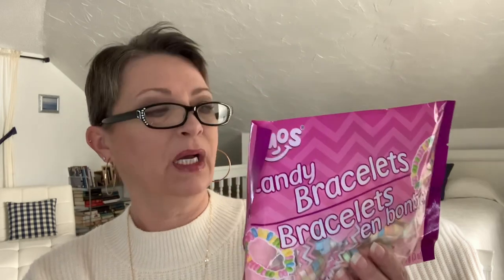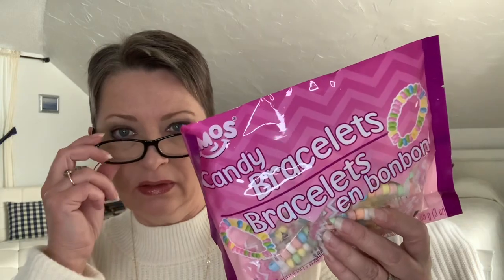The next thing is candy bracelets. Everybody likes candy bracelets — you guys remember these from when we were kids at Valentine's Day and Easter too. If I see them, I pick them up. They're the Amos brand — the same as the little fast food gummies. You get 10 pieces in here — just little bracelets. I'll throw a couple in their tin when I see them.